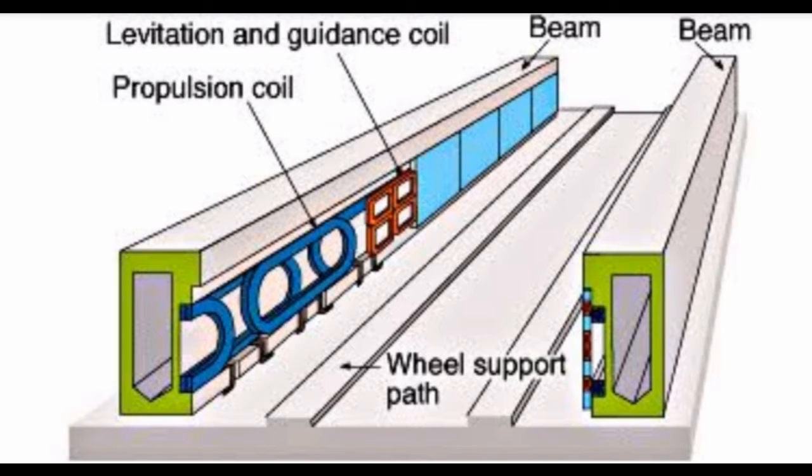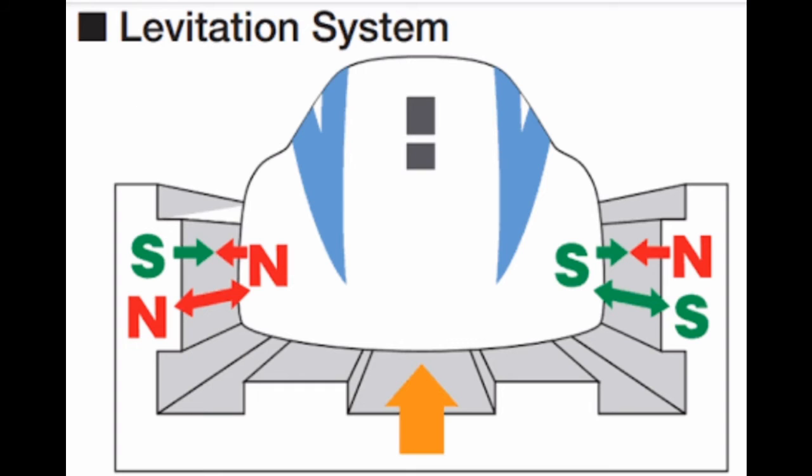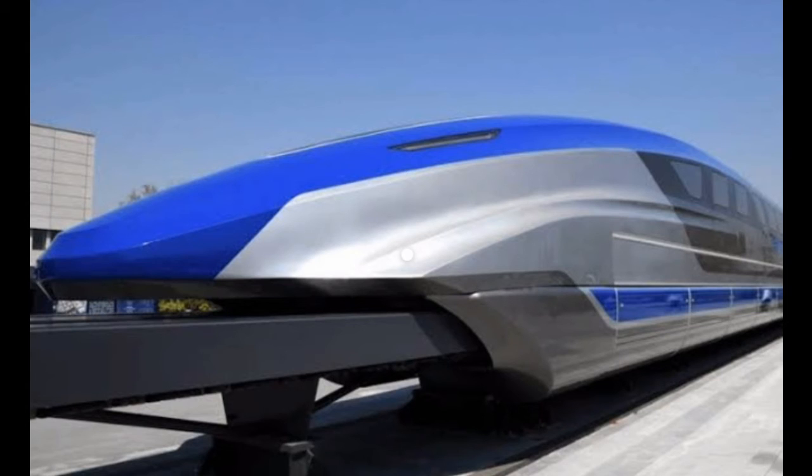Maglev trains have powerful magnets both in the train and on the track below. The train's engine has a motor that creates a magnetic field. Because of this field, the train does not touch the track but floats a little above it. Because there's no friction, the train can move at a speed of 500 km per hour.